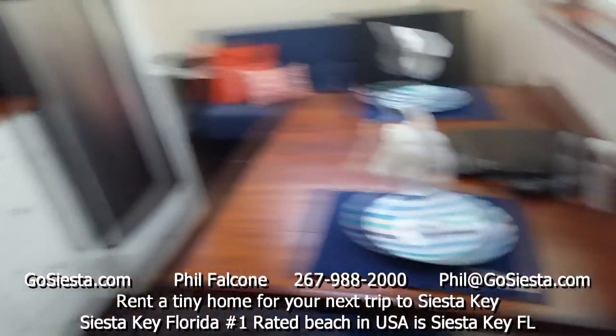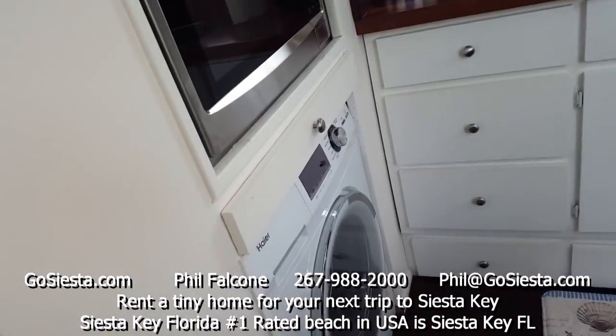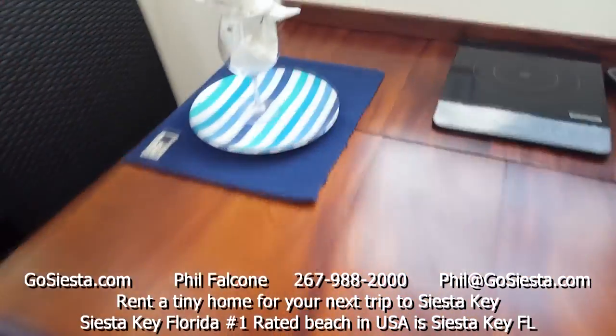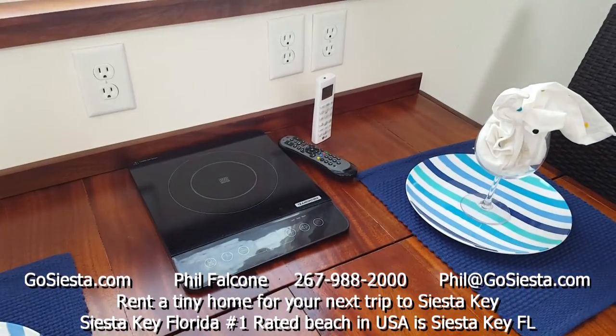Here we have our kitchen. You step into the kitchen, and of course in a tiny home the rooms are multifaceted. Here's where you would eat — you have your hot plate and your remote control for your air conditioner.